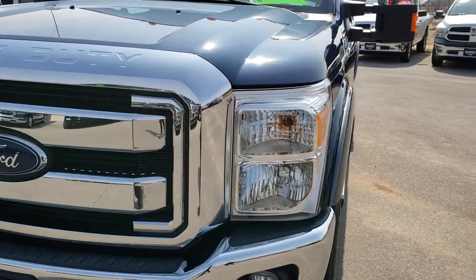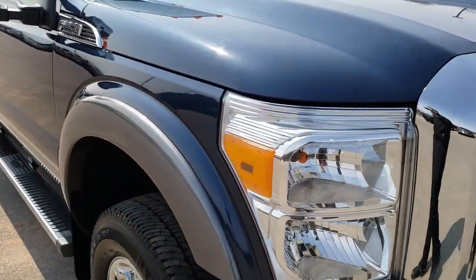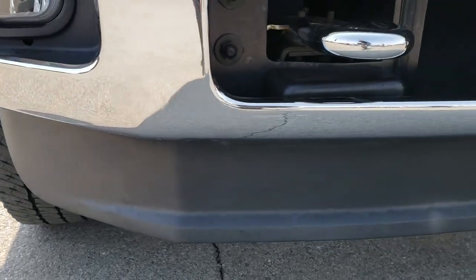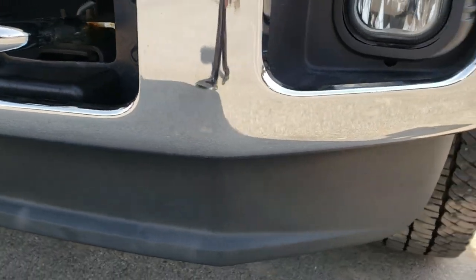Today we are checking out this super clean Ford F-250 Crew Cab Long Box. This truck has a 6.2-liter V8 motor, and from this HD video you will be able to tell that this truck is extremely clean all the way around.